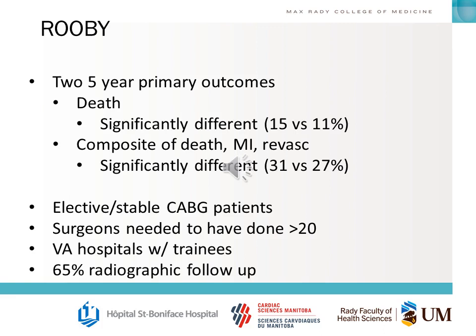You should understand the basic patient cohort in the RUBY trial: these were elective, stable CABG patients. Surgeons needed to have done more than 20 off-pump cases to be able to enroll, VA hospitals with trainees were allowed to enroll, and there was about 65% radiographic follow-up.